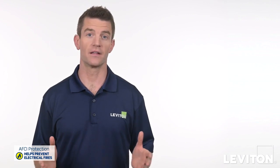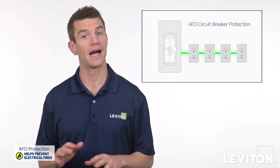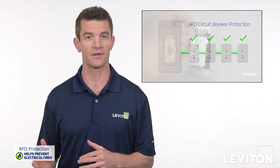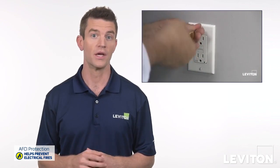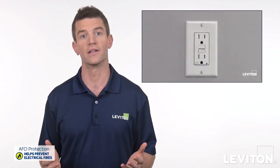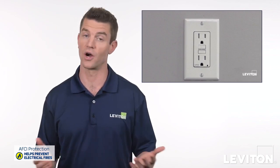So why are both options available? While it's true that AFCI circuit breakers protect the entire branch circuit starting at the panel, AFCI outlets are great for adding protection to existing homes when you're already replacing a standard outlet, and can also be used if you have a panel where AFCI circuit breakers aren't available.